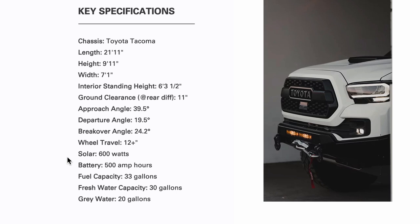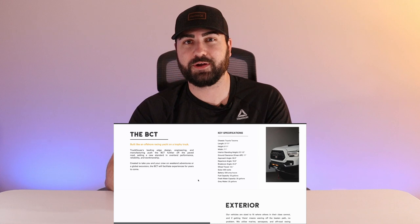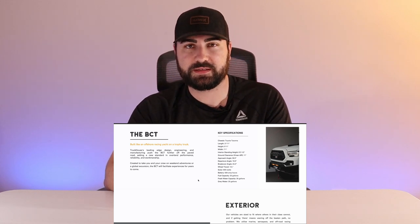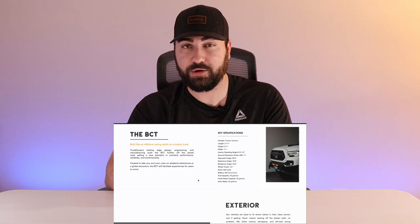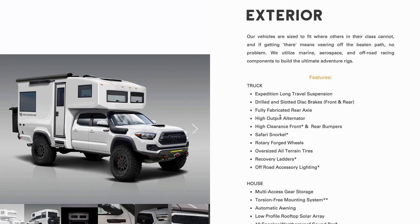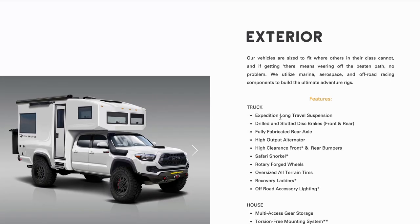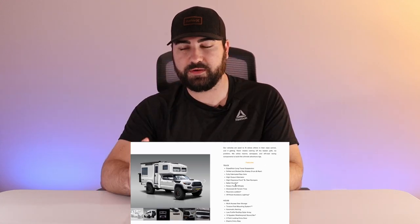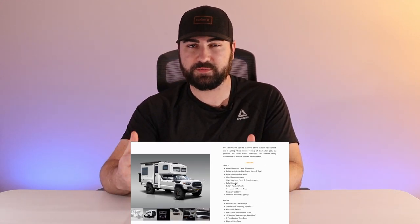The approach angle is kind of insane — the stock Tacoma is around 29 degrees, but this is showing 39.5 degrees, which is quite a big increase — that's Jeep-level approach angle. I think that can be attributed to the low-profile bumper with wings, similar to an SSD slimline stage two bumper. Departure angle is 19.5 degrees compared to the stock Tacoma's 23 degrees, but honestly only losing three or four degrees with a giant house on the back is pretty good.